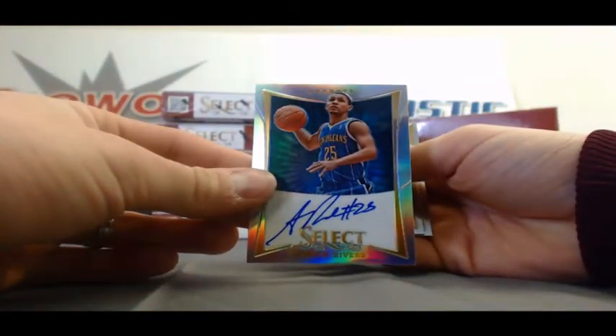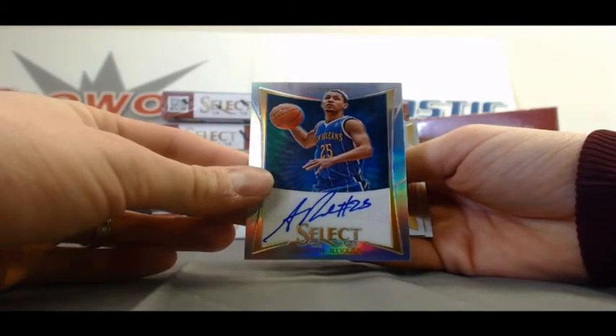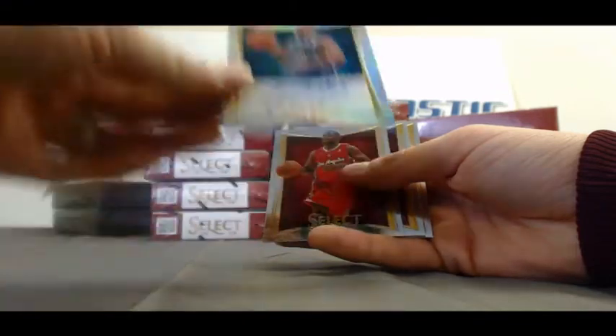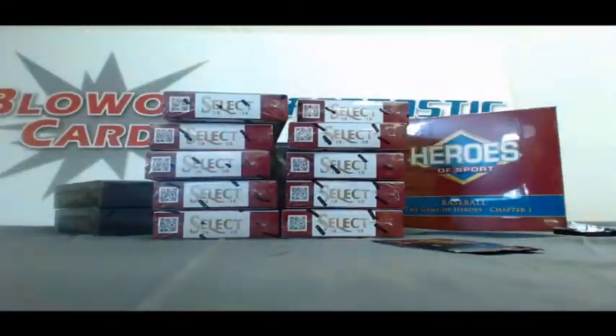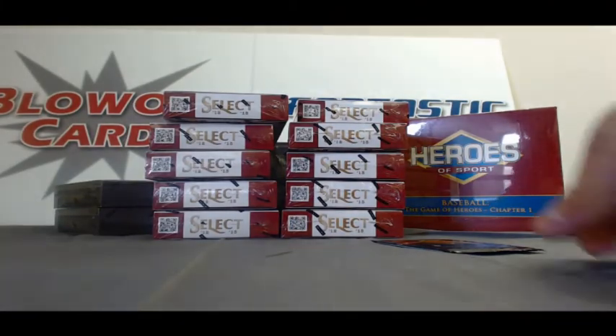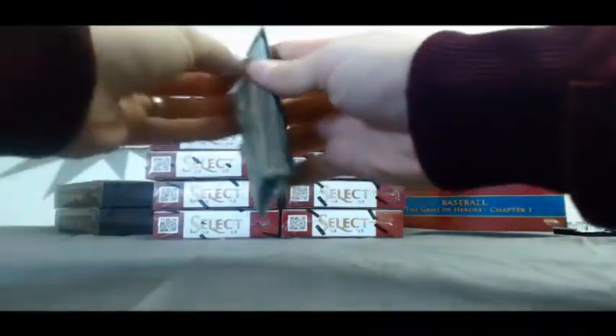So two boxes and no patch autographs so far. A very nice hit right there in the Austin Rivers. And that'll do it, buddy — appreciate it. Can't forget to do your Kobe pack, though.